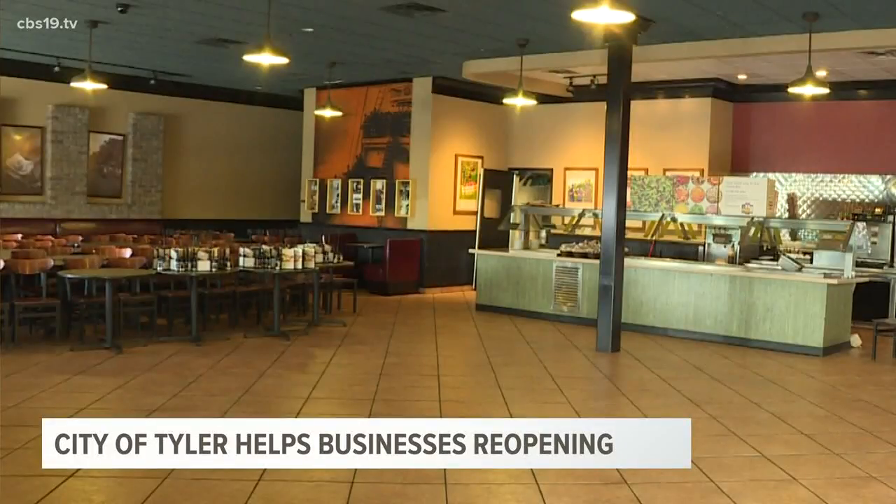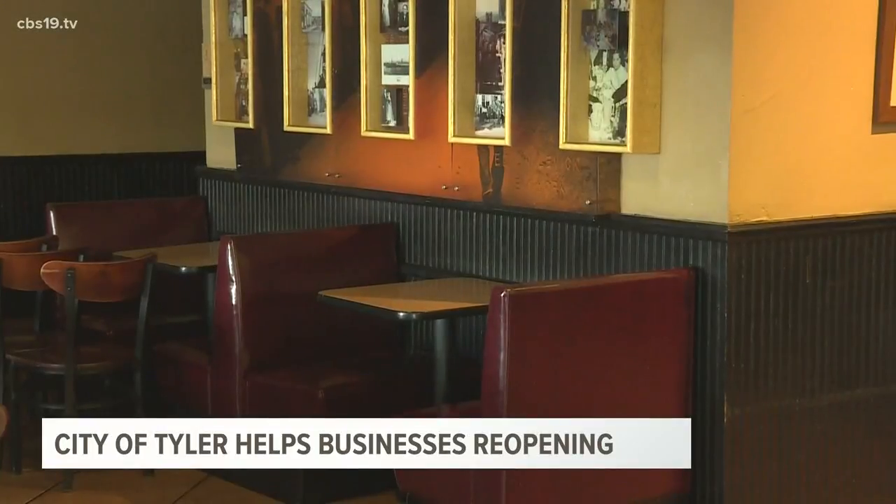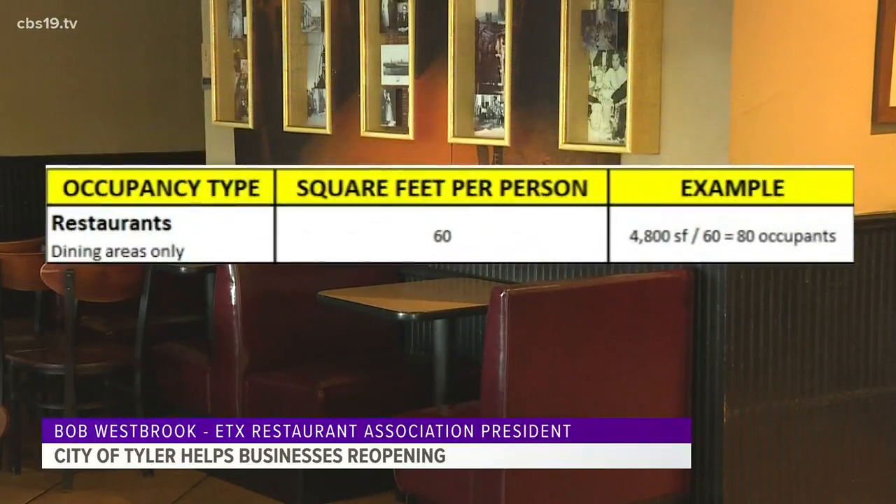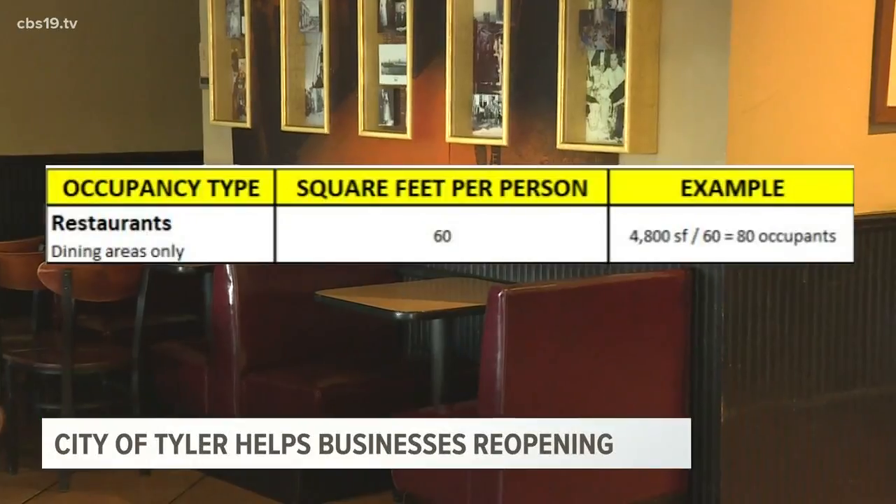For restaurants, owners can divide the square footage of the dining area by 60 to determine the maximum allowable number of occupants in the public areas. If the square footage of the dining area is 4,800 square feet, their current accepted occupancy would be 80 customers.